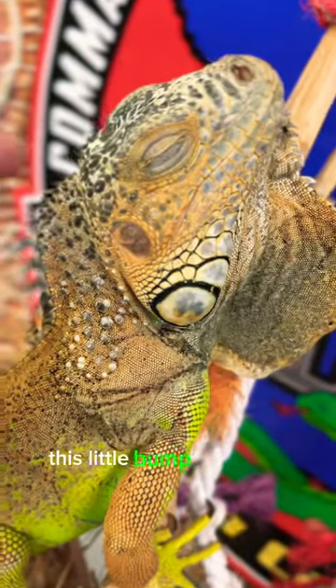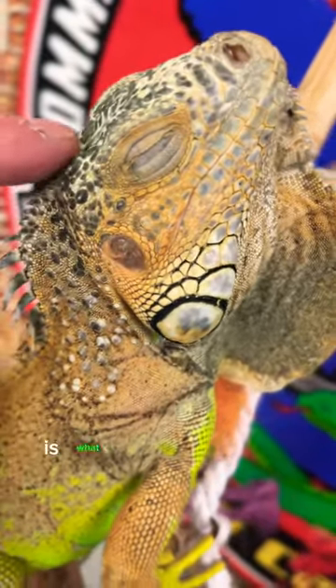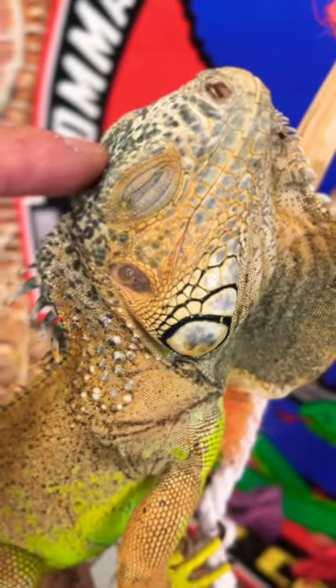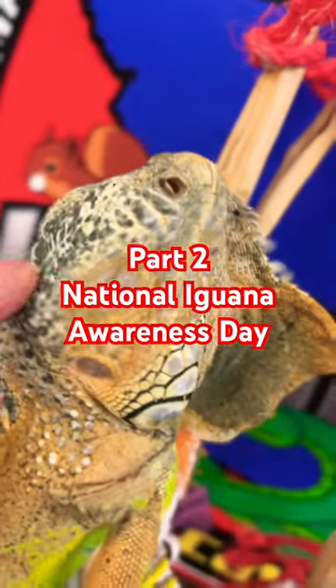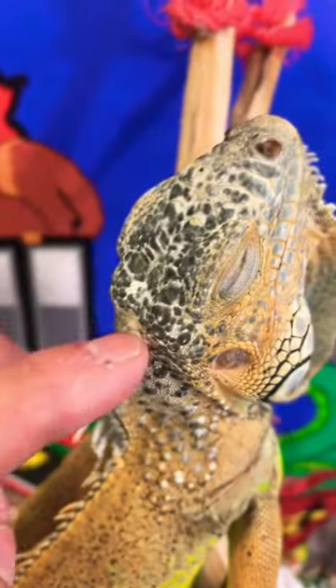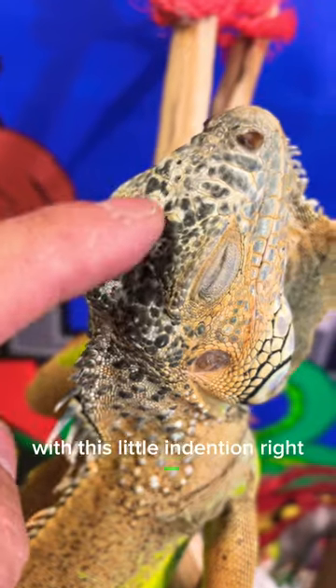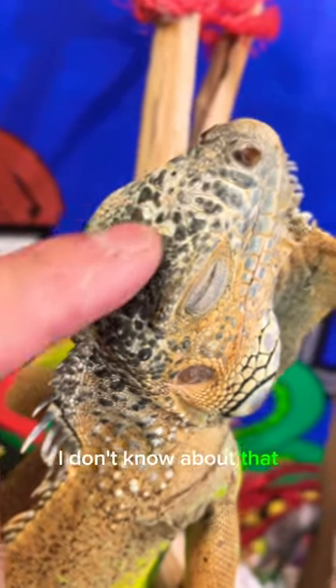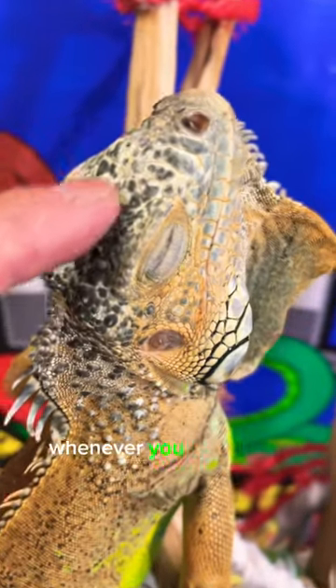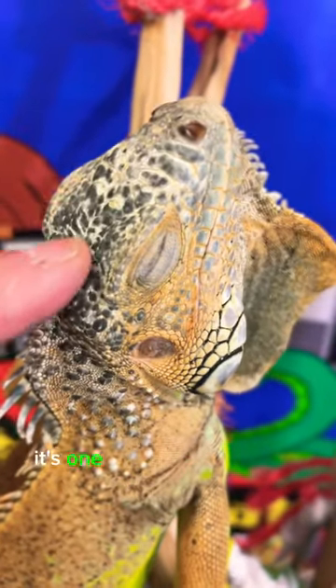This little bump right here is what they call the brain bump. Now, they say they can sense ultraviolet light with this little indention right here that some people call the third eye. I don't know about that, but he certainly does love it whenever you scratch him there. It's one of his favorite things.